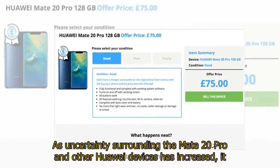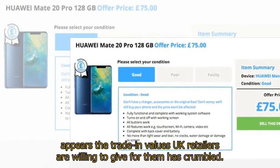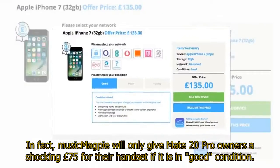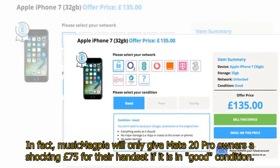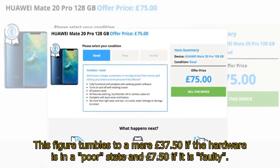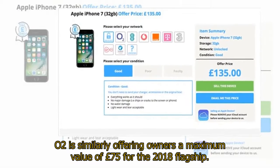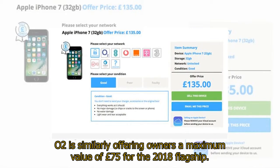As uncertainty surrounding the Mate 20 Pro and other Huawei devices has increased, it appears the trade-in values UK retailers are willing to give for them has crumbled. In fact, Music Magpie will only give Mate 20 Pro owners a shocking £75 for their handset if it is in good condition. This figure tumbles to a mere £37.50 if the hardware is in poor condition, and just £7.50 if it is faulty.